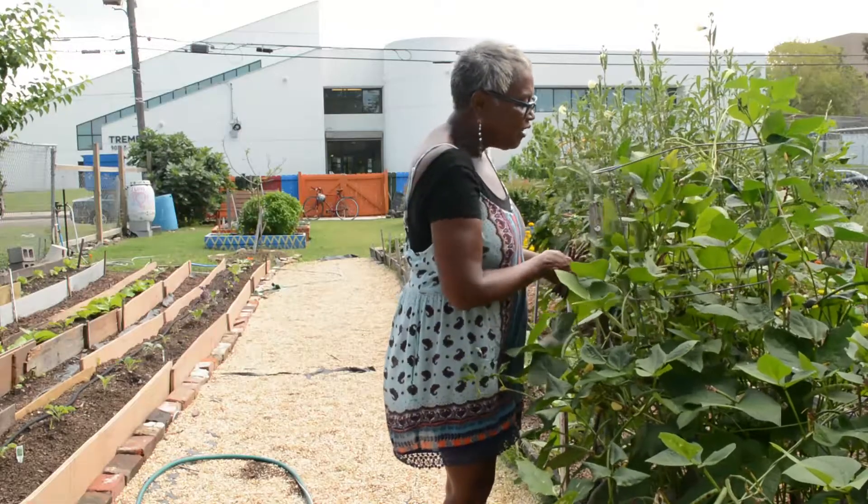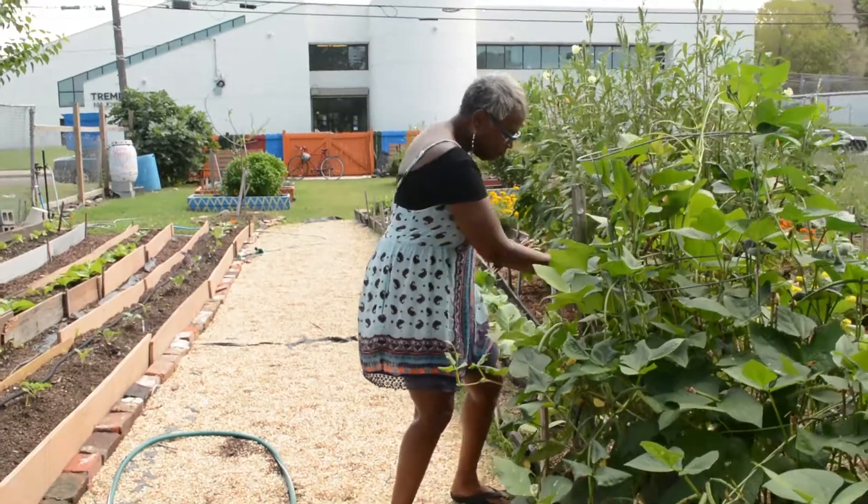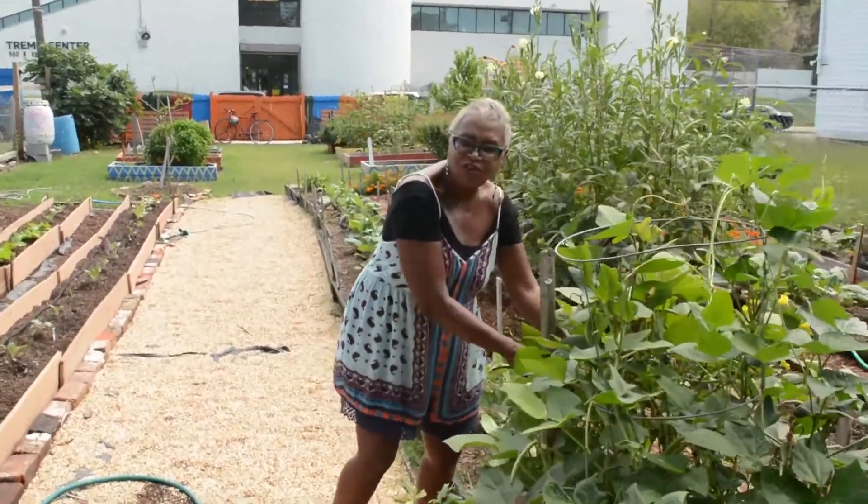The best thing about the garden is you can grow everything you eat, and you don't get any chemicals, and you stay healthy.